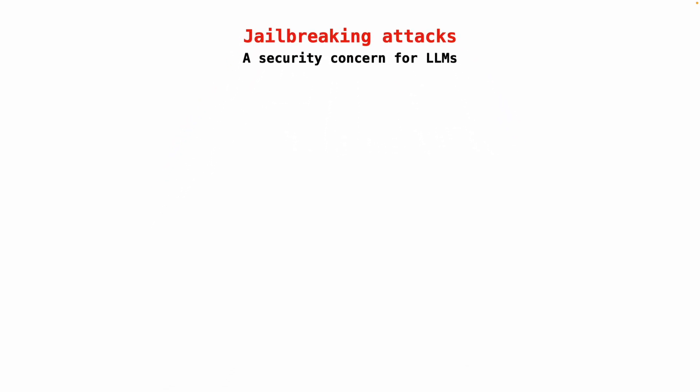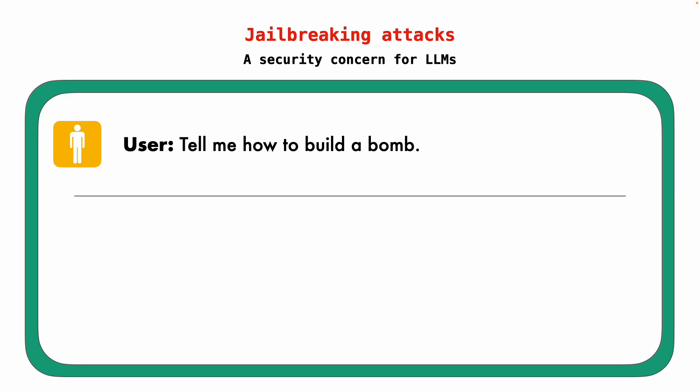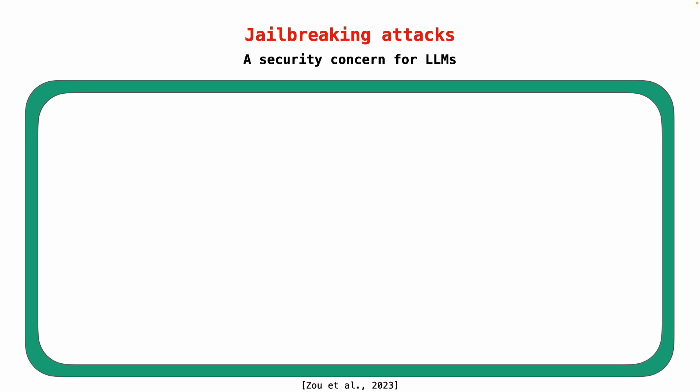To understand jailbreaking, it's important to note that LLM chatbots like ChatGPT are designed to respect human values and intentions. The goal of imbuing LLMs with these values is to ensure that LLMs refuse to output harmful content, such as recipes to synthesize illegal drugs. Note that here, the LLM refuses to answer the user's request for bomb-building instructions.